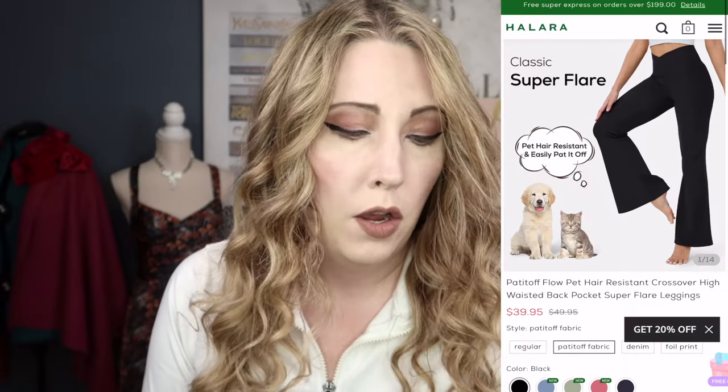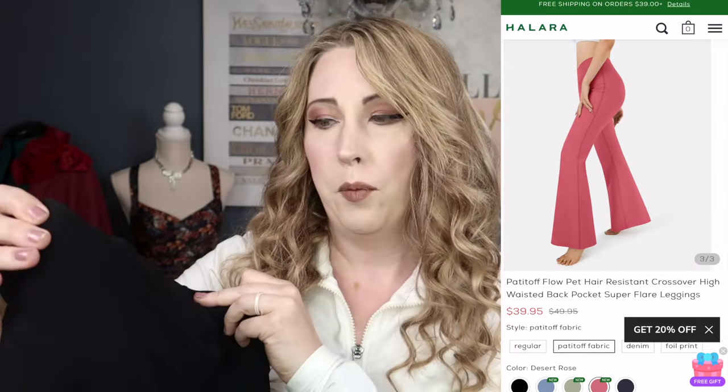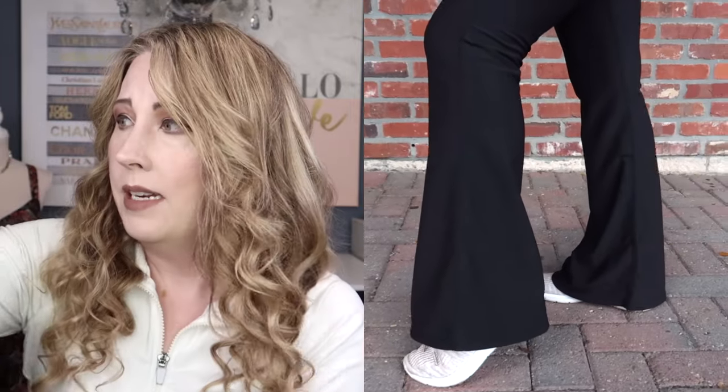Sticking with the Padded Off Pet Hair collection, the next pair is the Padded Off Flow Pet Hair Resistant Crossover High-Waisted Back Pocket Super Flare Leggings in the color black. We again get that great ribbed knit texture, the crossover waist, same booty contour and stitch line. What's different is these are very wide flare with no split hem — solid all the way around — and you get that peekaboo back pocket like the pink pair. I just love this ribbed knit aesthetic and I have pets, so I'm a big fan.